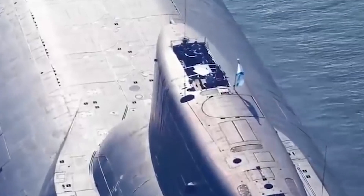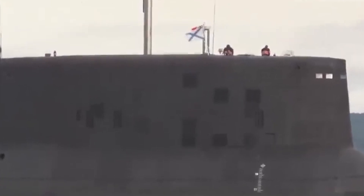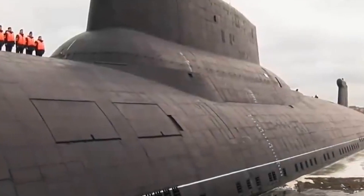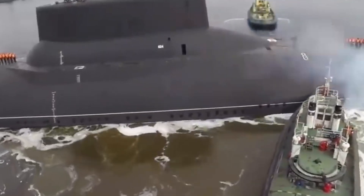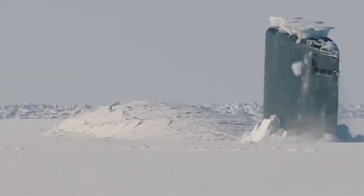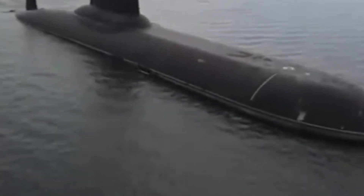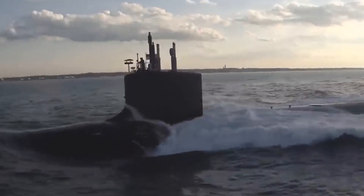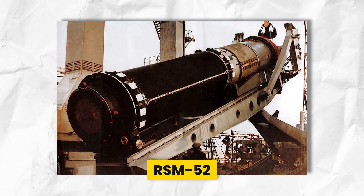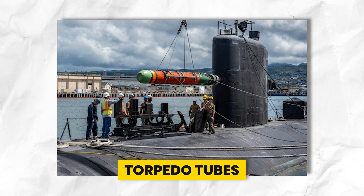The Typhoon-class submarines, renowned for their immense size at 48,000 tons submerged, can house a crew of 160 comfortably for long missions. Featuring a unique double-hull design, they offer superior protection and maneuverability under ice. Equipped with advanced features for ice breaking, including retractable periscopes and radar systems, these submarines boast a maximum diving depth of 400 meters and speeds of 12 knots surfaced and 25 knots submerged, armed with 20 intercontinental ballistic missiles (RSM-52), each carrying multiple nuclear warheads. They also feature torpedo tubes for anti-submarine warfare.